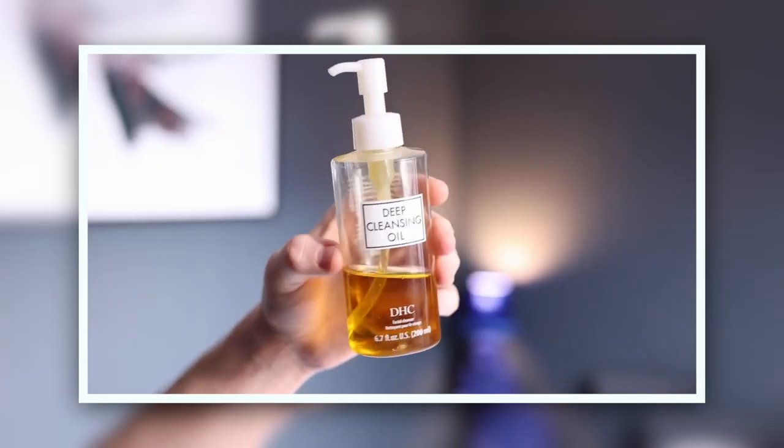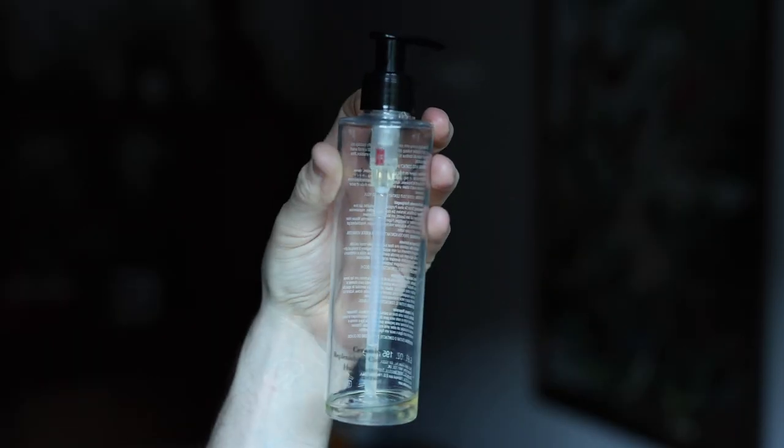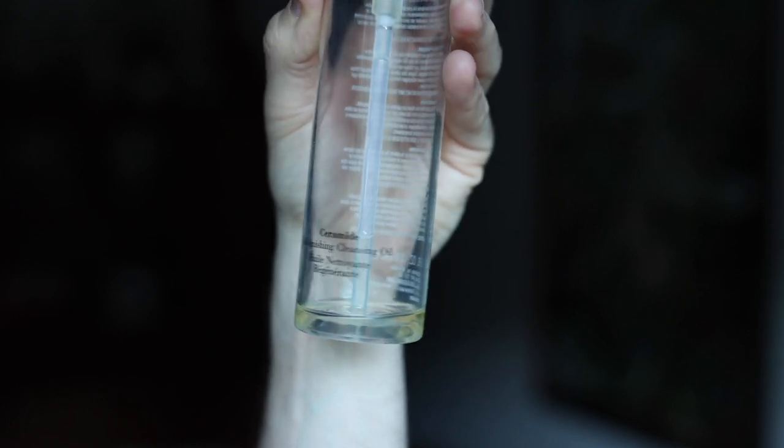Secondly, I double cleanse. Double cleansing is with an oil and then you go into a cleanser. This is a really fantastic product. Last year in my most used, I had DHC Deep Cleansing Oil — they're amazing. This year it's been all about the Elizabeth Arden Ceramide Replenishing Cleansing Oil. At night, pump one of these into the hand — it's around about the £26 to £28 mark — onto dry skin, work it in. It's going to dissolve all of that dirt, the pollution, any makeup products, and just help to remove that. Then you'd go on to use your normal cleanser like that one there.